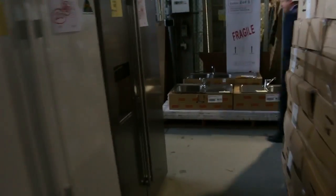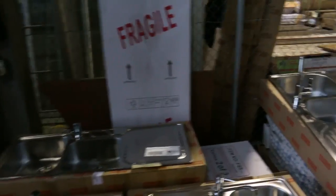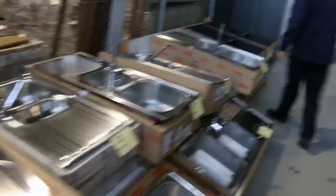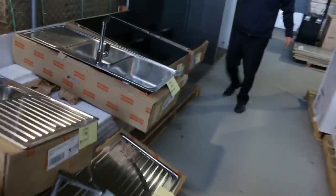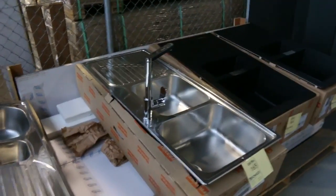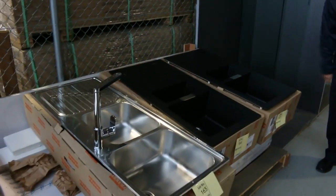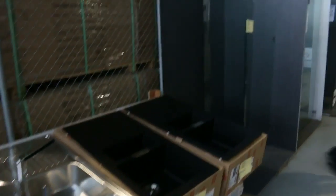Moving through here we've got a heap of Frankie sinks, so if you're after a kitchen sink — really good buying there, including the tap, you're around the $200 mark on those. A couple of the black ones — these black ones are selling in the shops around $1,000 to $1,100. Generally we open those up for $300 bidding and they bid up to about the low $400s.